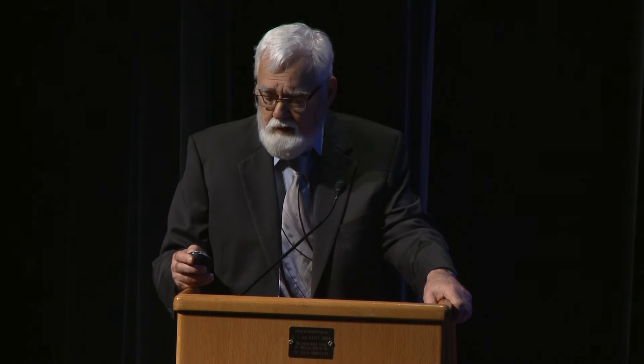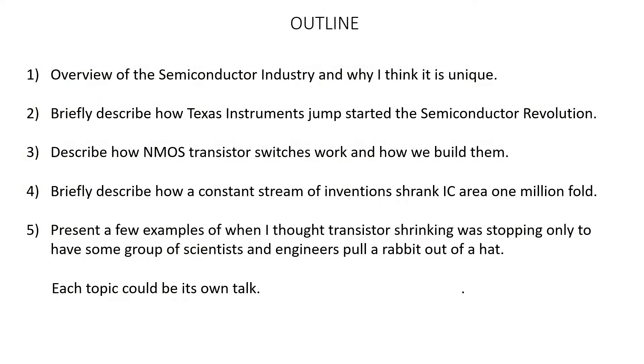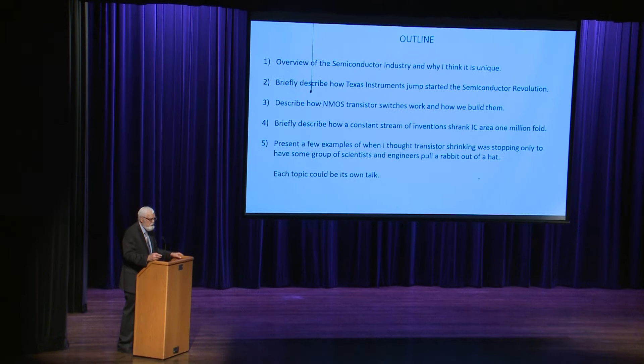Here's the outline: a brief overview of the semiconductor industry and why I think it's so unique; briefly describe how Texas Instruments started the semiconductor revolution; then describe MOS transistor switches — how they work and how we build them; briefly describe the constant stream of inventions that occurred year after year to keep the IC shrinking; and present a few examples of when I thought transistor shrinking was stopping, only to have some group of scientists pull a rabbit out of the hat and keep it going.